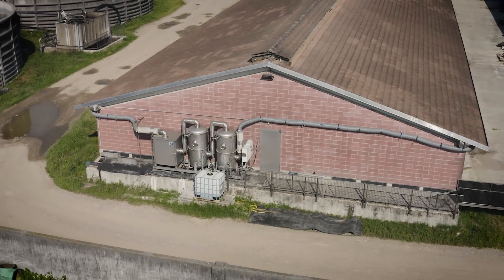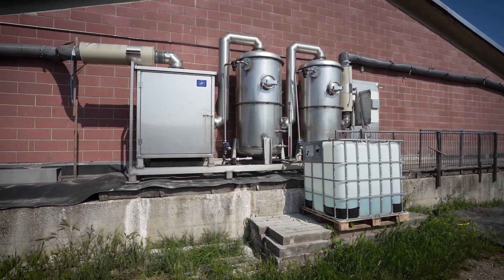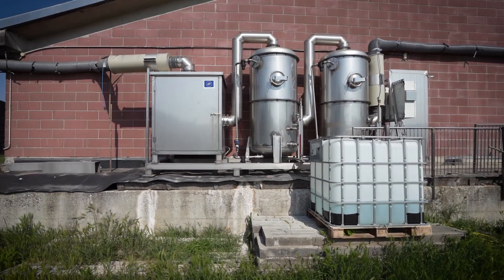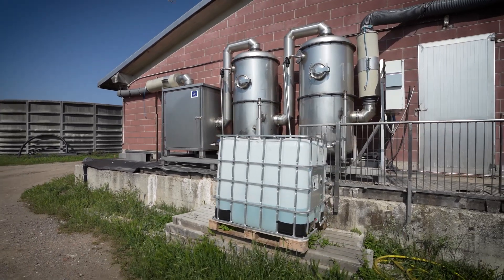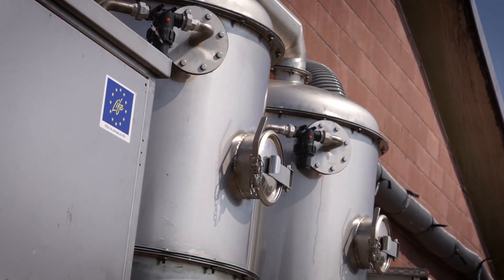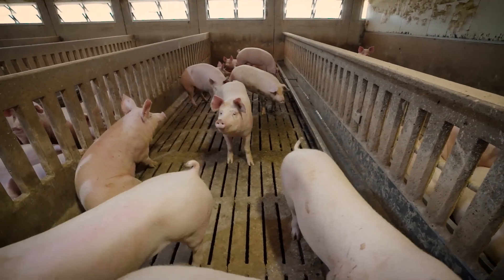The wet scrubber, made by partner Roto Guido, was installed outside the shed. Air taken from inside is conveyed to two tanks: the first containing water and the second a citric acid solution. Once treated, the air is then fed back inside the shelter.